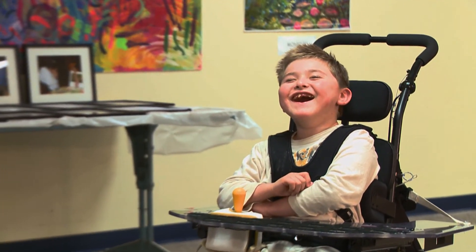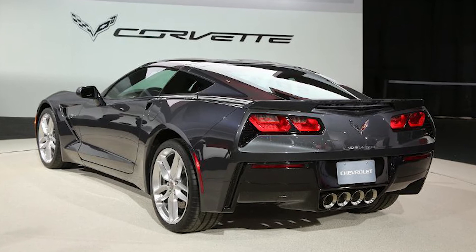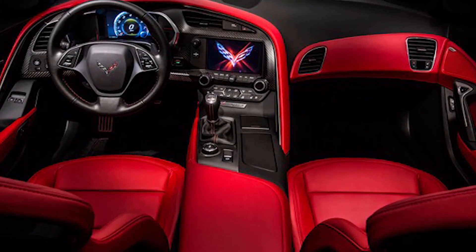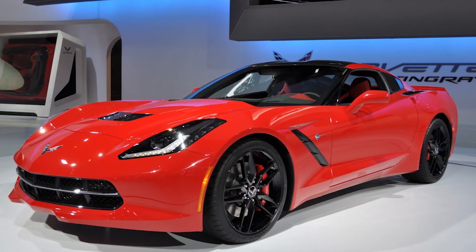To see that smile, it makes it all worth it. I got the opportunity to test the software on the Corvette scenery before the car was released to the public. That was very exciting.